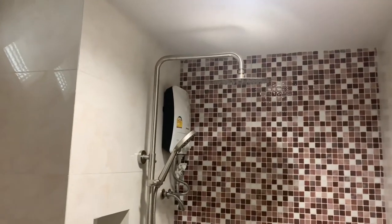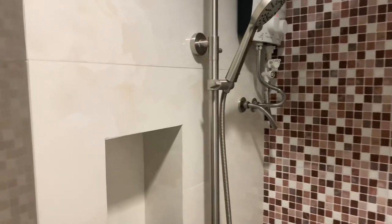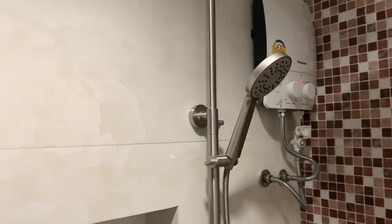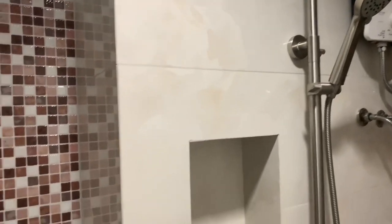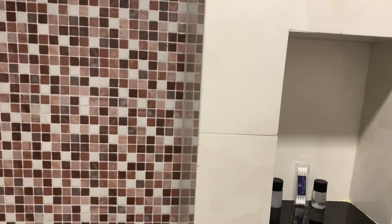There is an overhead shower and also a handheld shower. There is a hot water geyser — that's the heater. They also provided earbuds, body soap, and shampoo.